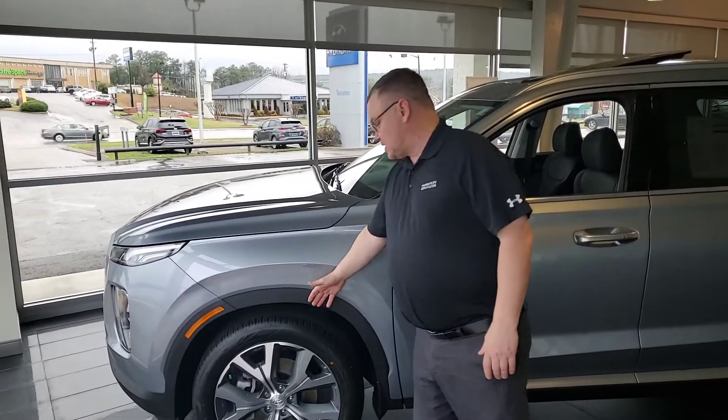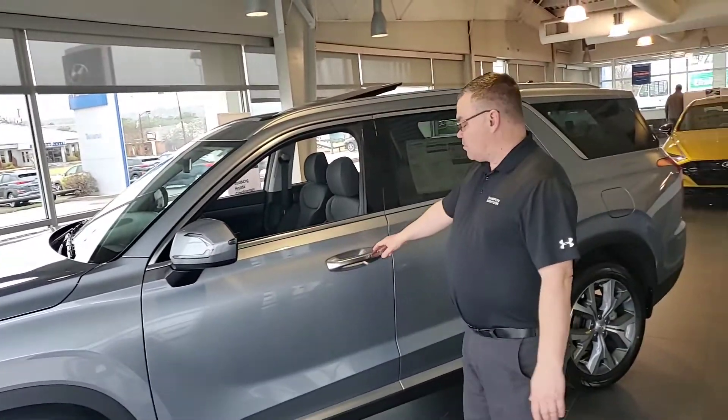It comes with lovely 18-inch alloy wheels, LED turn signals, blind spots, etc. Proximity key.